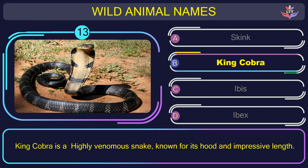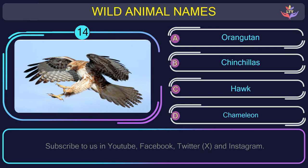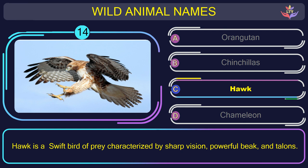Question number 14: guess the name of the animal in this picture. The correct answer is option C. Hawk — a swift bird of prey characterized by sharp vision, powerful beak, and talons.